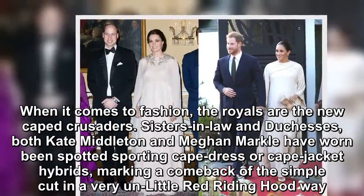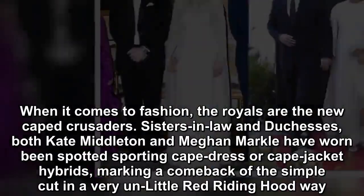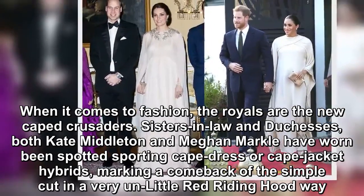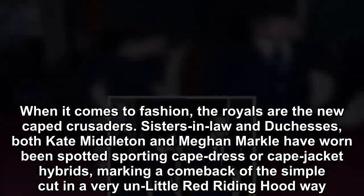When it comes to fashion, the royals are the new caped crusaders. Sisters-in-law and duchesses, both Kate Middleton and Meghan Markle have been spotted sporting cape dress or cape jacket hybrids, marking a comeback of the simple cut in a very own little red riding hood way.